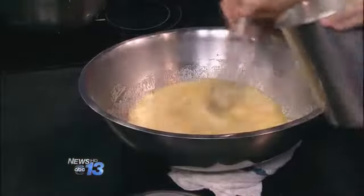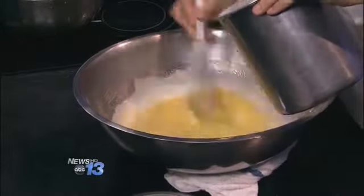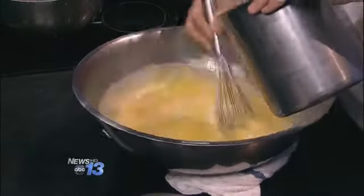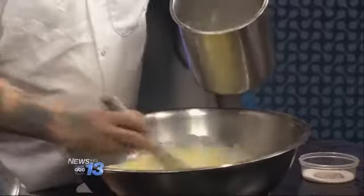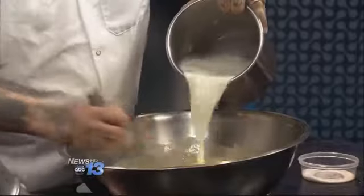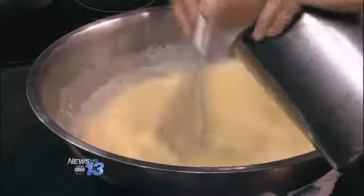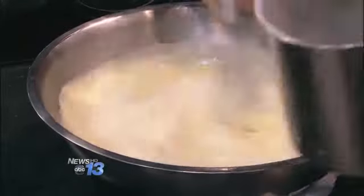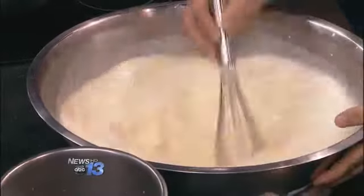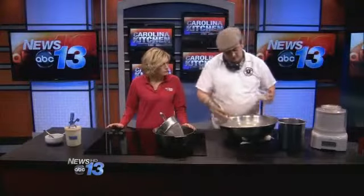We're going to go in slow so we don't scramble the eggs. You can smell a little bit of the thyme — it smells great. I would have never thought of putting thyme in ice cream, but I actually think I love that combination. So once you get about halfway, you can just dump it all in. About a pinch of salt — I'd say maybe a tablespoon for this.